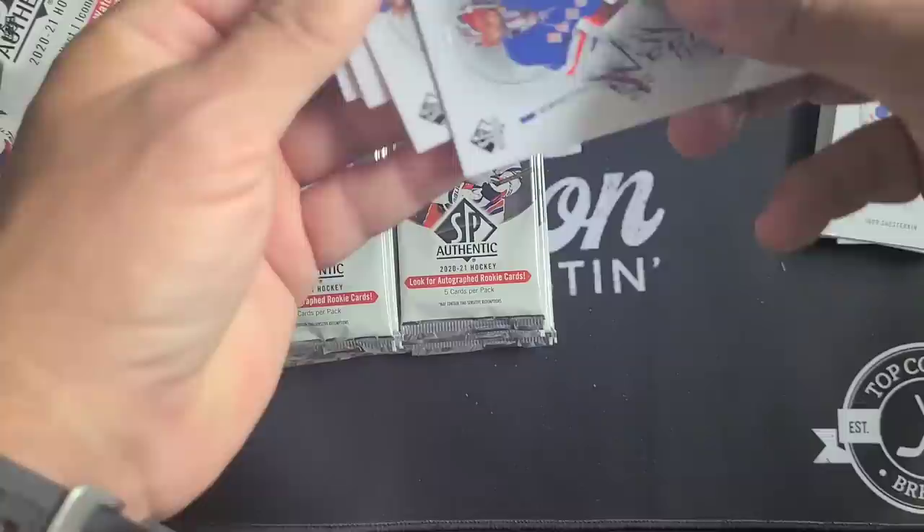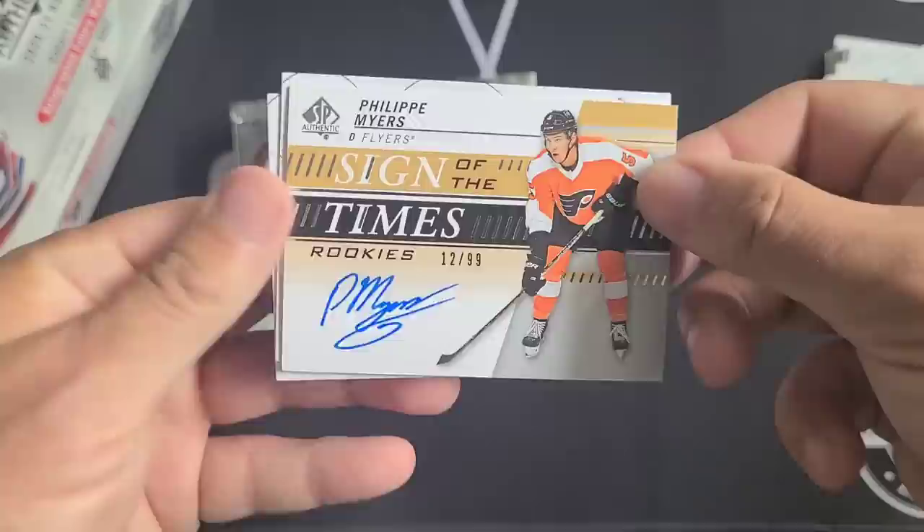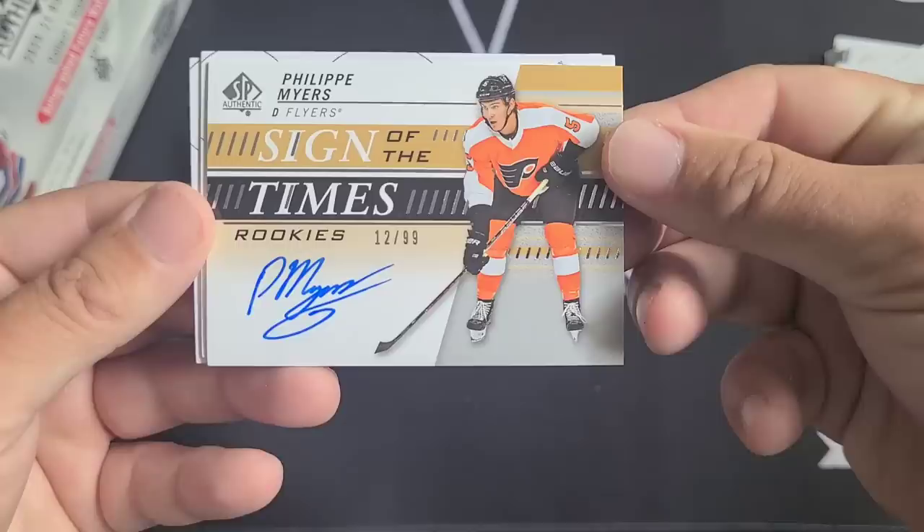It's a Sign of the Times — Philippe Myers, out of 99. This is an update card from 19-20 SP Authentic. There we go, first auto of the box — Philippe Myers Sign of the Times.